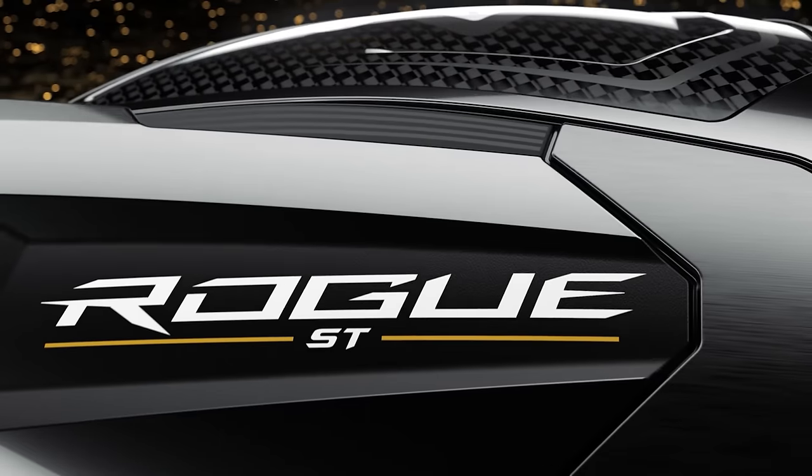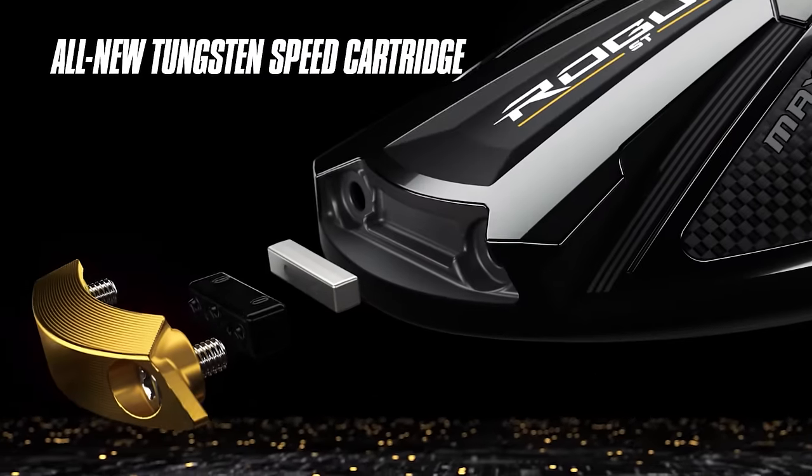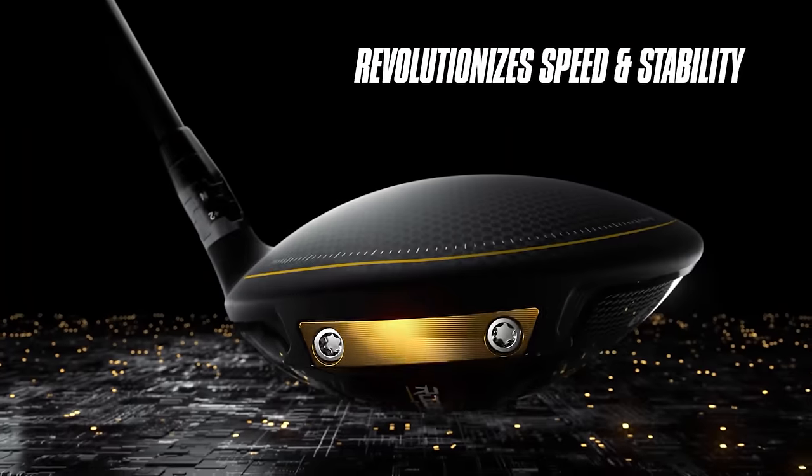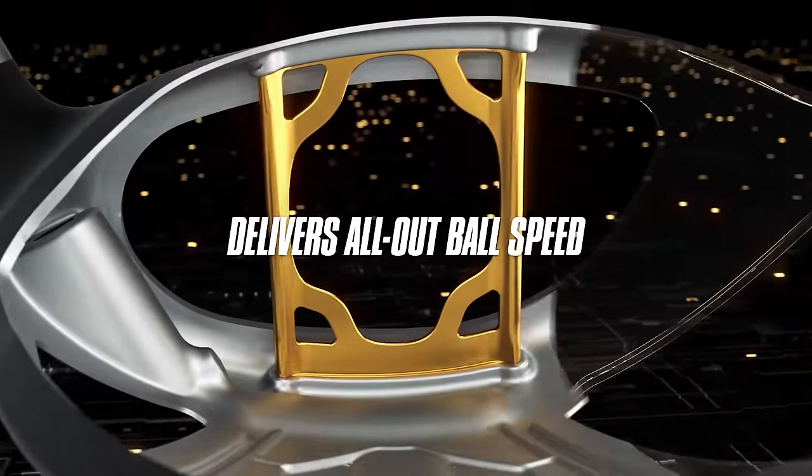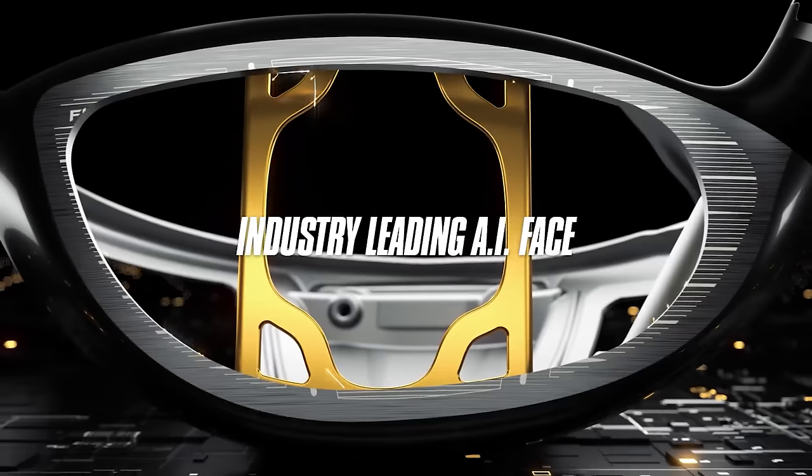The Rogue ST was real fast. The speed cartridge back there has 26 grams of tungsten — pulling that weight back and low helps increase forgiveness, increase MOI, and get more ball speed across the face. This was a real fast driver.